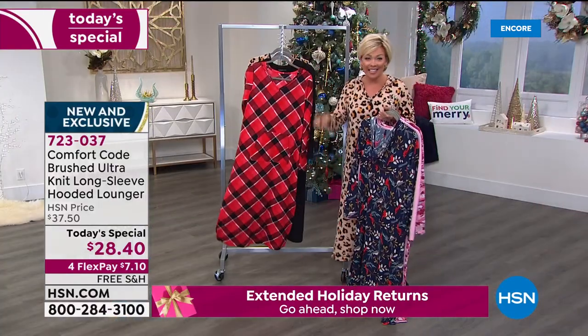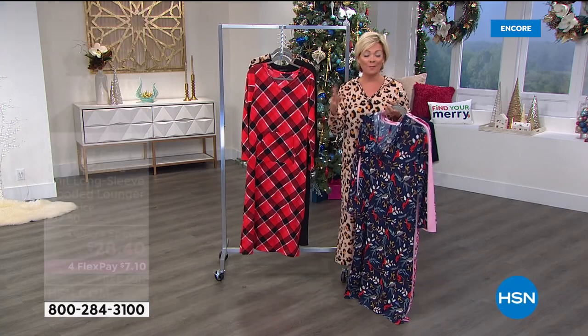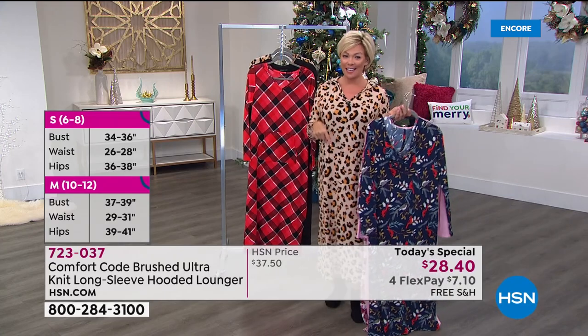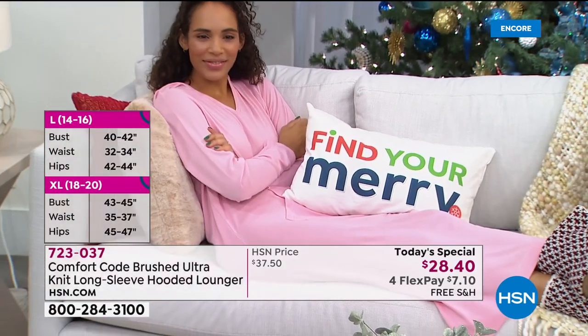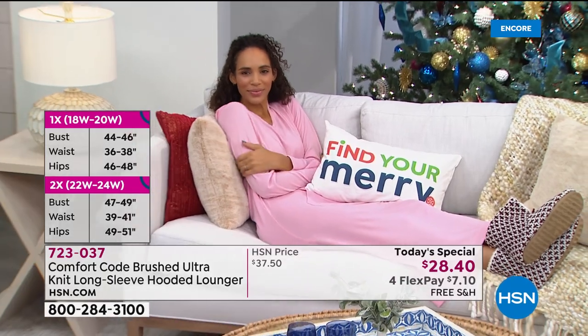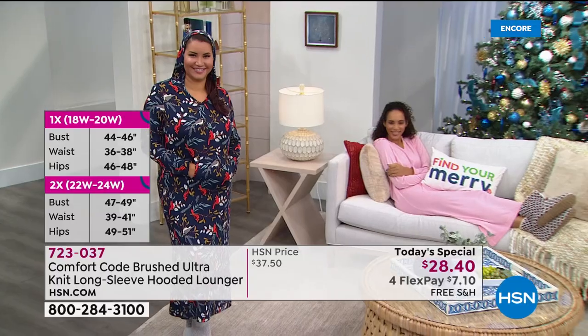At $28.40 with four Flex it's a little more than seven dollars, and free shipping on our Today's Special for as many as you'd like to get. If you want to get several of the same color or print and then take your group shot — that's a tradition many of us enjoy during the holiday season. Sizing details are on the side of the screen.